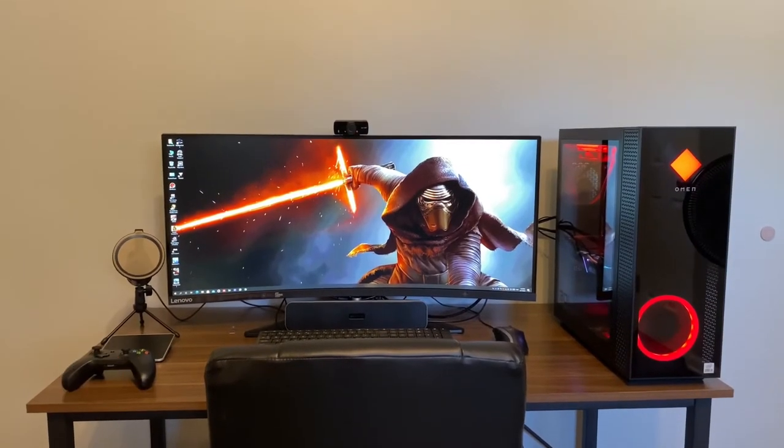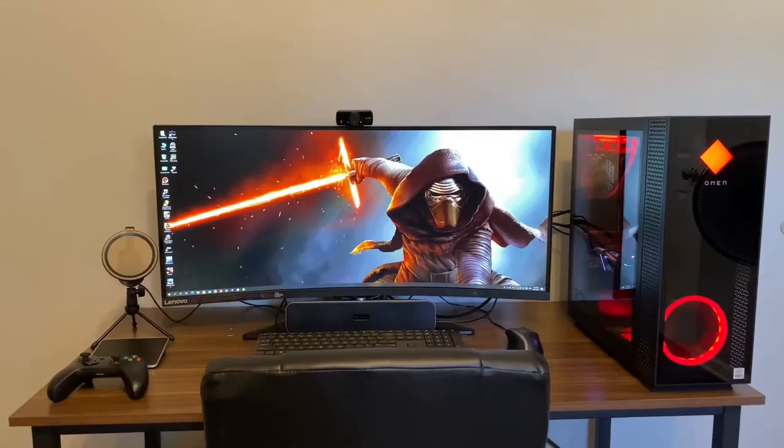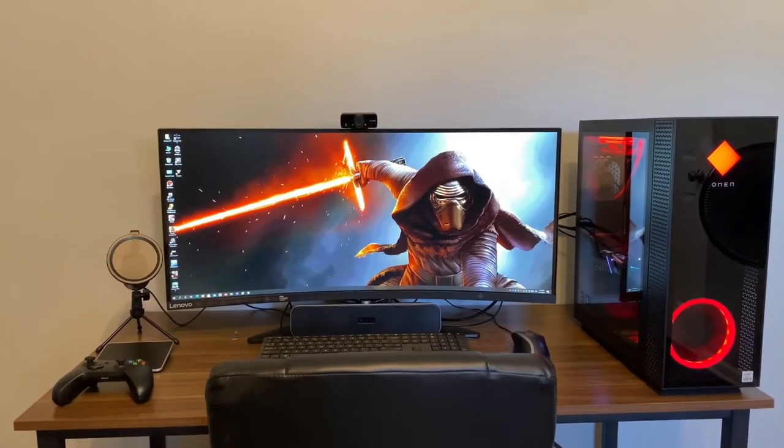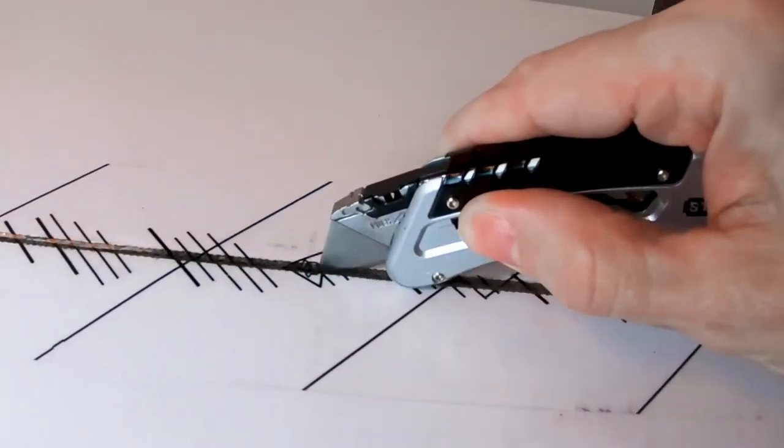HP Omen. Hewlett-Packard has been around since before the Second World War, and that historical expertise is evident in the design and construction of the Omen line of gaming PCs. They are slightly smaller than they were back in the day, but the heritage remains. HP Omen offers a wide range of customization options with its Omen 25L and 30L systems.